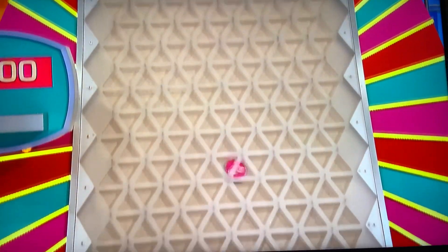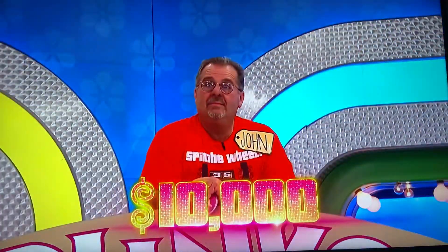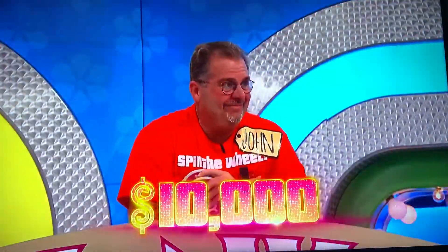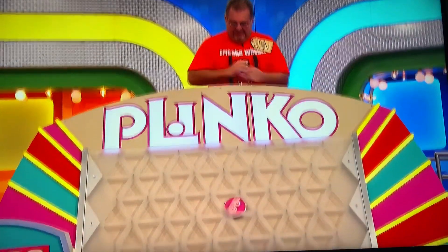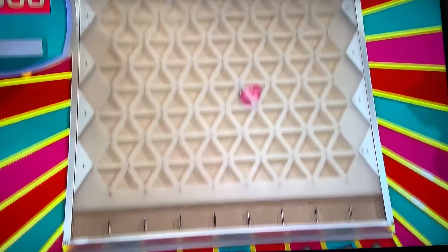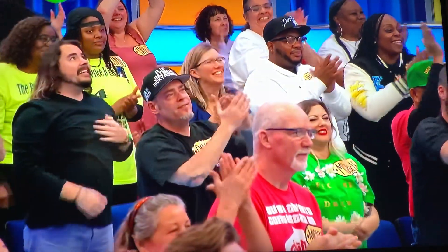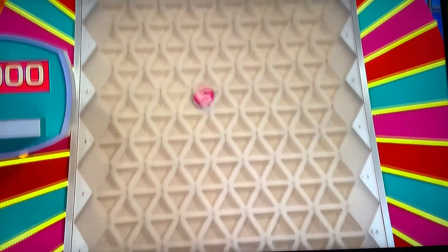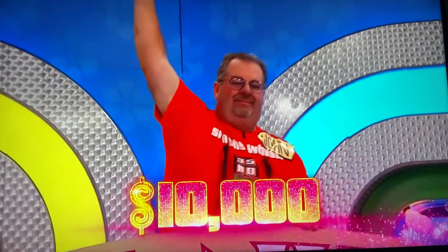Three more chips to go. Ships it — $10,000 in the middle! Yes! $10,000. She's going to do it again. She's got $12,000 so far, doing great. Staying right there in the center. There he goes — the last one. $12,000!